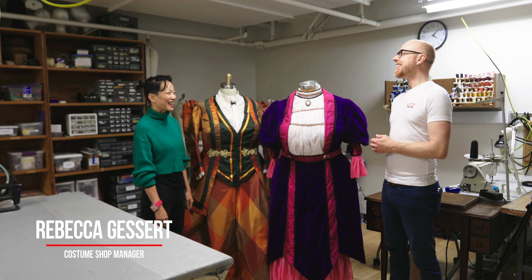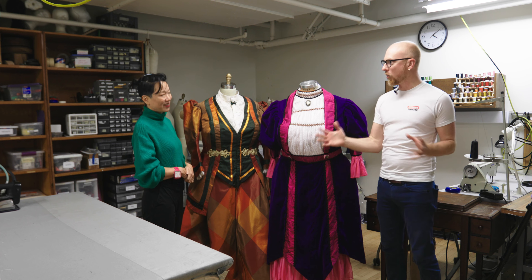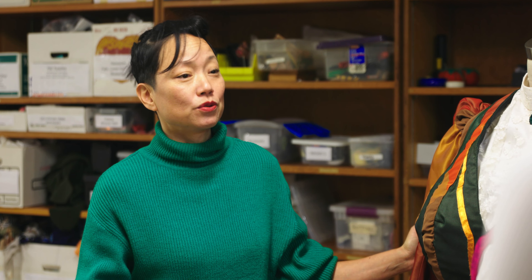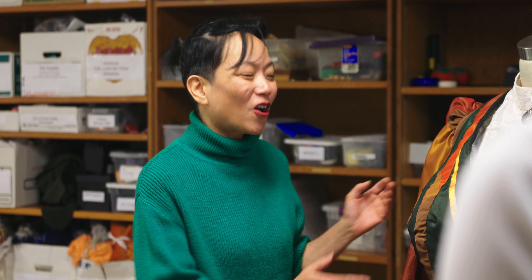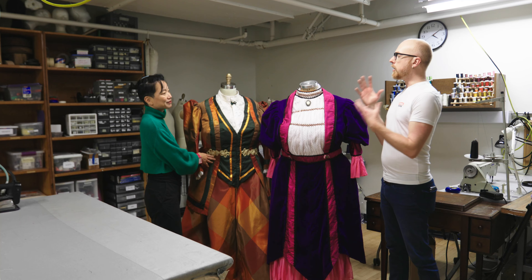Hi, Rebecca. How's it going? It's going great. So good to see you. So tell me, what are we looking at today? So these are two of the main costumes for Irma Vep, and they are both designed with the idea that they have to be taken off and put on very, very quickly — because the whole concept of The Mystery of Irma Vep is that two actors play all the characters and they're constantly running off the stage and changing, including changing gender.